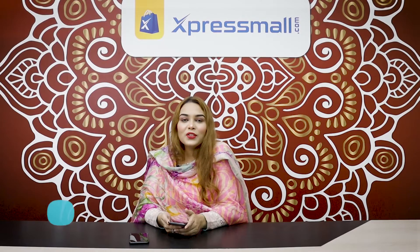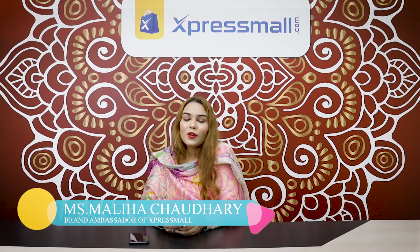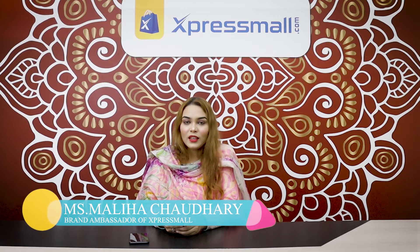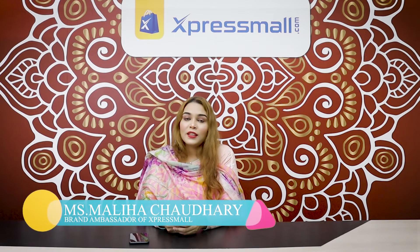Hi guys, this is Maliha Chaudhary from Glamour by Malia. I'm a makeup artist, beauty blogger, and beauty influencer, and I'm also the brand ambassador of Express Mall BD.